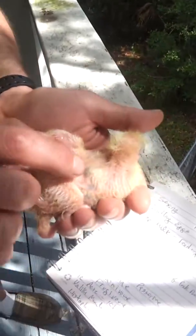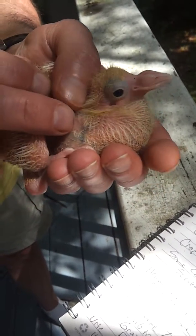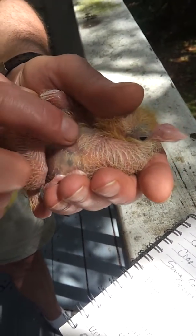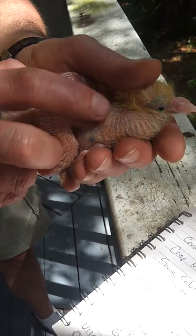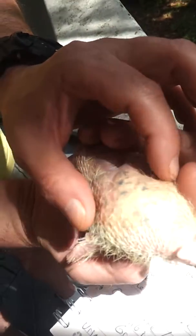Let's see if we can put him in the sun. You can see this crop on the top — full of, I think those are sunflower seeds. You can see really good there in the sun.